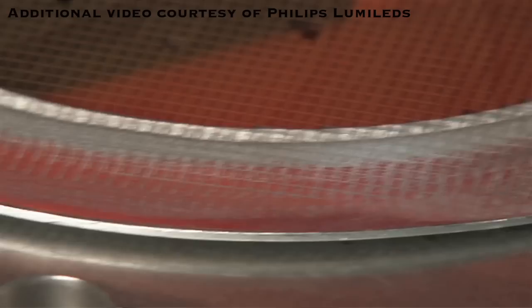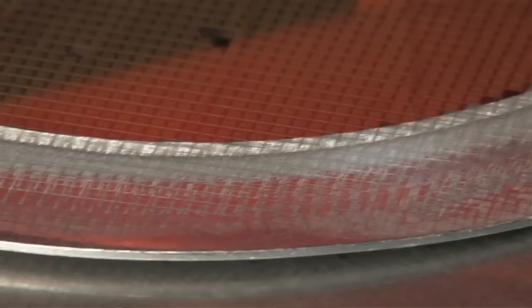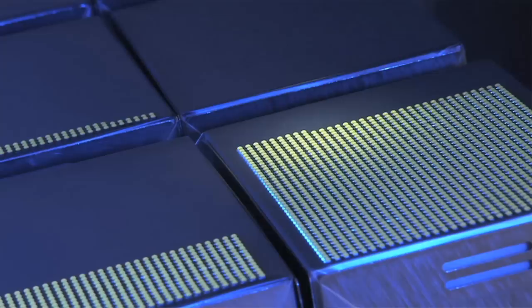We really focus as a company strictly on the manufacture of the LEDs. We want to design and produce the LEDs that give you the efficacy, the quality of light, and the reliability that's really required for lighting applications as we move forward.